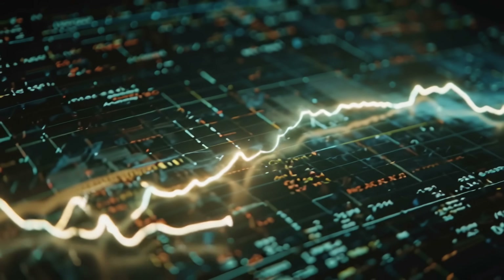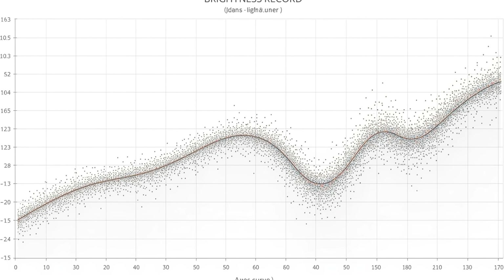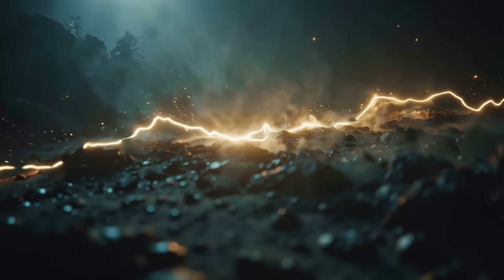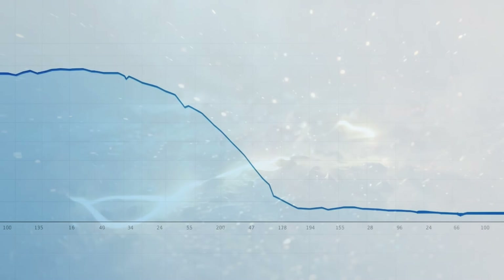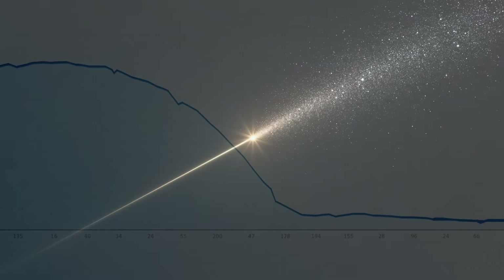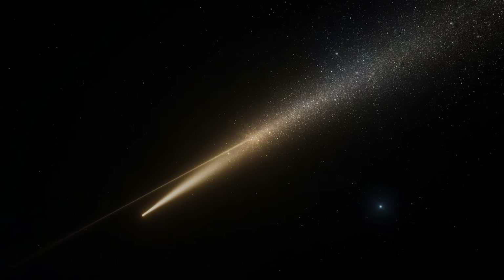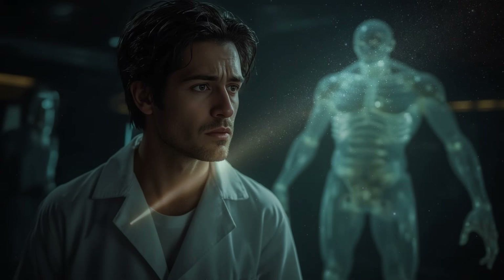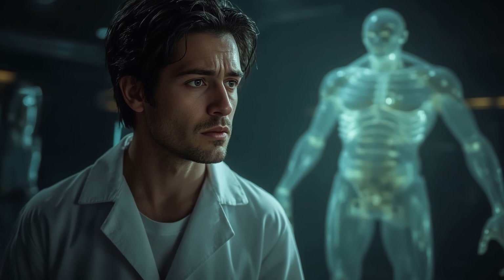That broader context is why the brightness record from 3I-Atlas became an immediate point of focus. Once its light curve was tracked closely by one of our most reliable space observatories, the data revealed an unexpected pattern that demanded explanation. The central issue was brightness — specifically, a profile recorded by the Hubble Space Telescope that looked far steeper than expected. The measurement relied on the object's light curve, the simple record of how its brightness changes with time and distance, and in this case the decline did not match the gentle fading usually traced by comets.